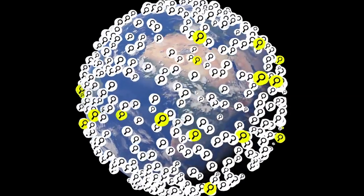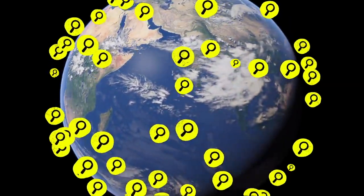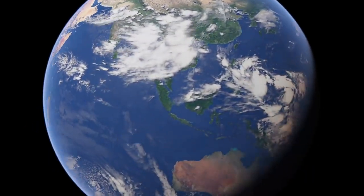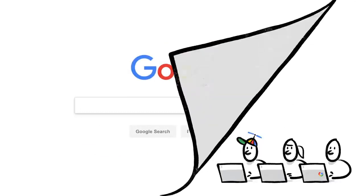In fact, one in every seven searches is for something that's never been typed into the search box before — by anyone, ever. So we're always working on updates to search, thousands every year.